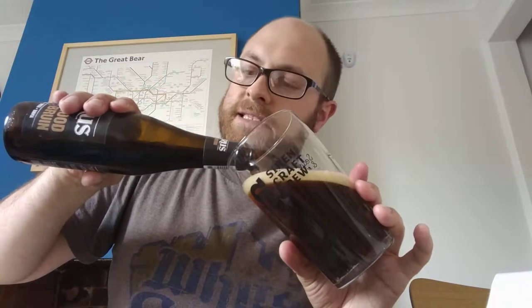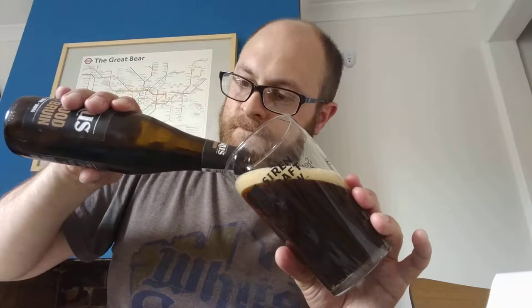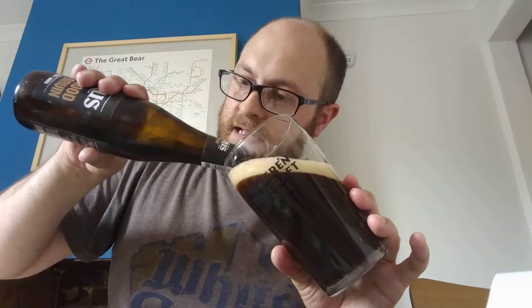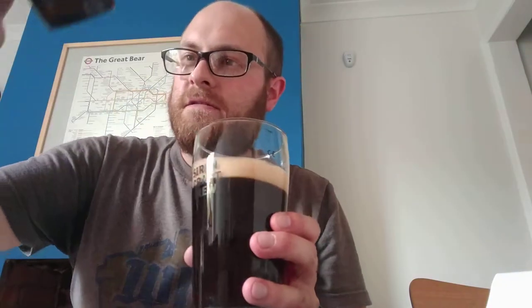Let's see what I can see in the glass as it pours out. I'm not seeing anything in the bottom of the glass — yeah, there's nothing in there, no gunk at all. Oh, it smells slightly sour — I like that.